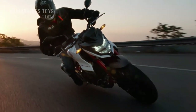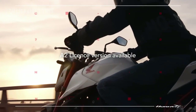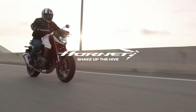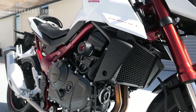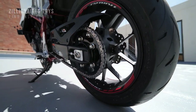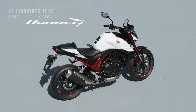The bike features a Showa 41mm upside-down fork and a monoshock with Honda's Pro-Link system for suspension, as well as Nissin four-piston calipers up front and a single-piston caliper at the rear for brakes. The Hornet also offers various electronic features including ABS, Honda traction control, three ride modes, one customizable mode, and engine braking. Currently unavailable in the US, enthusiasts hope that Honda will make it available in the future.